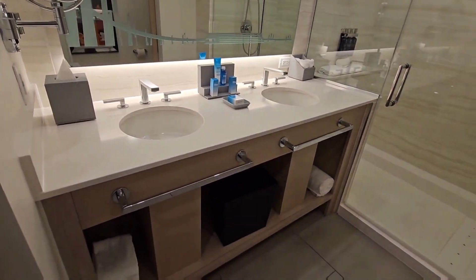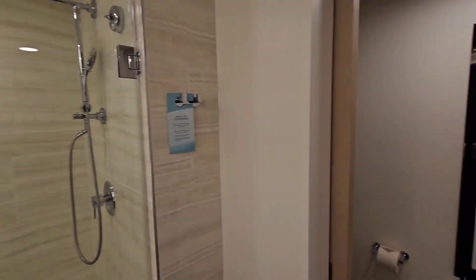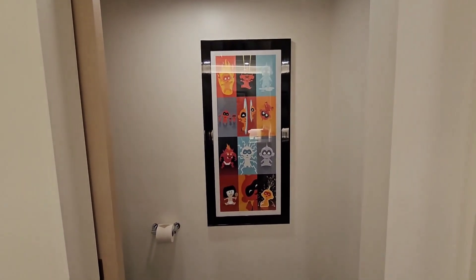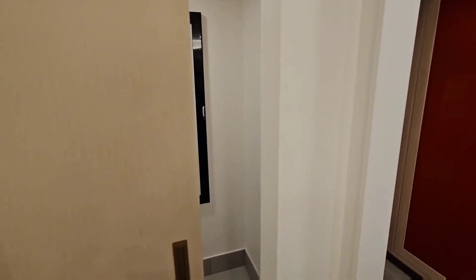Still got lots of storage. Your shower. I love the pictures of Jack-Jack by the toilet. And of course you do have a pocket door to close it if you need to.